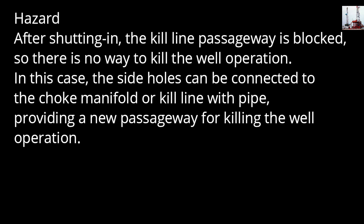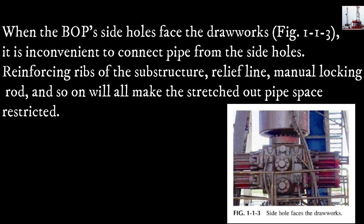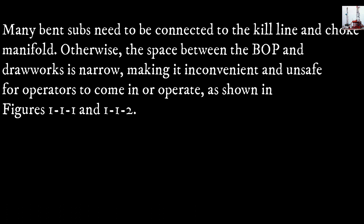In this case, the side holes can be connected to the choke manifold or kill line with pipe, providing a new passageway for killing the well. When the blowout preventer's side holes face the drawworks, it is inconvenient to connect pipe from the side holes. Reinforcing ribs of the substructure, the relief line, manual locking rod, and so on will all make the stretched-out pipe space restricted, and many bent subs need to be connected.